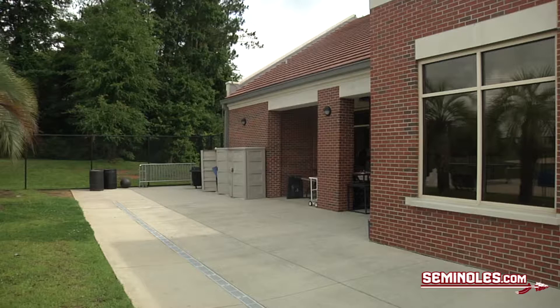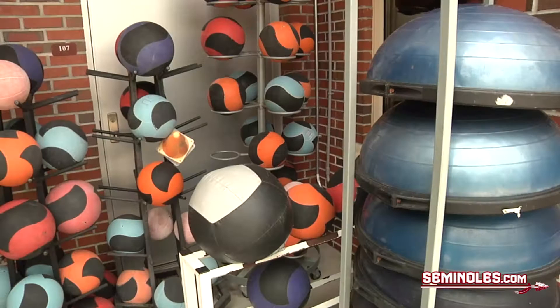We come here before or after practice and just work on our core and overall our strength. We use med balls such as these, bow suits, the Vasa trainers, jump ropes, just to make us stronger overall. And the stronger you're out here on land,